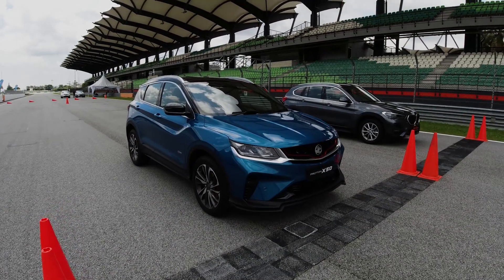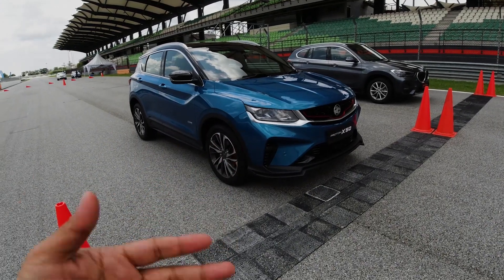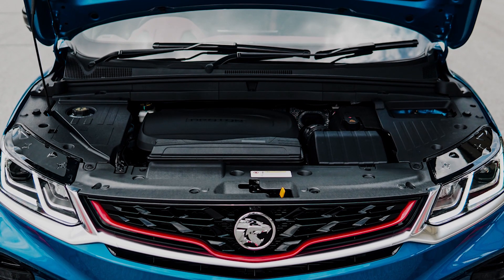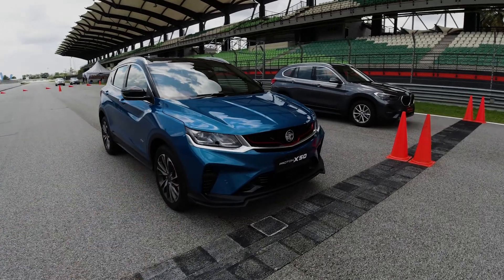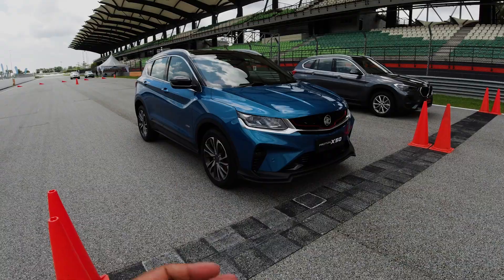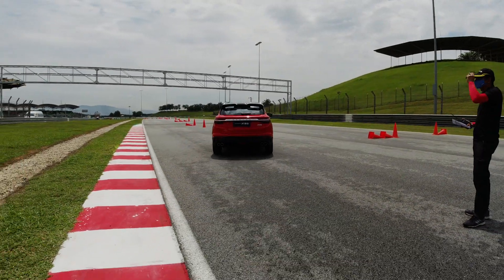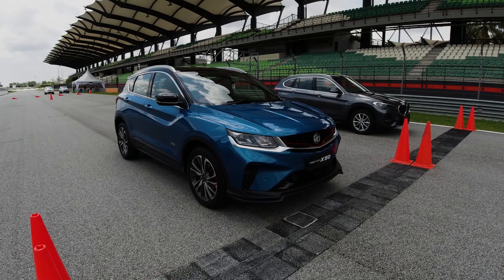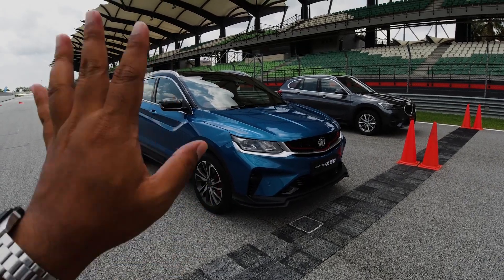Meet the new X50 Performance. This is the performance model, and it's been a while since Proton did a hot version of a car, since the GTI or the R3. The Performance comes with a 1.5-liter turbocharged engine producing 170-odd PS and 250 Newton meters from a 1.5-liter three-cylinder engine, which is kind of interesting. Proton has packed it with a lot of goodies and tech, and for the value it's going to appeal to so many people. But today I'm more interested to see what this is like to drive, because there hasn't been a very interesting Proton for a while.